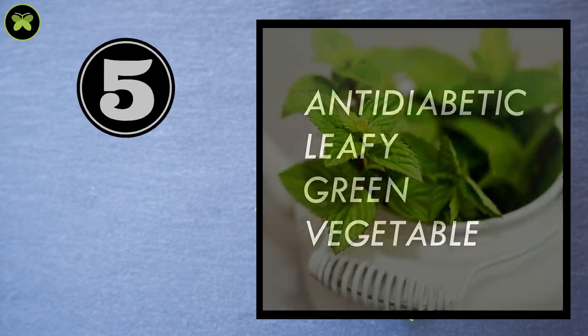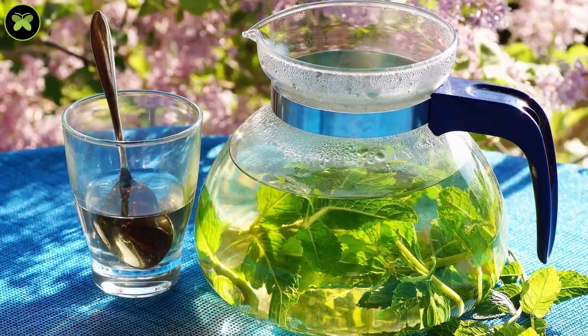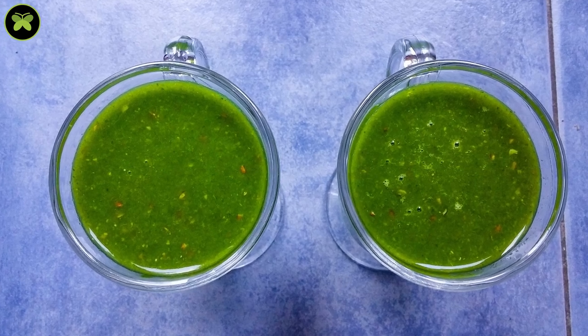And the fifth leafy green is mint. Mint is loaded with antioxidants and phytonutrients. The antioxidant property helps in diabetes — it reduces the generation of free radicals and controls the oxidation process, protecting your cells and tissues from further damage. You can use mint either in smoothies, chutneys or on salads.